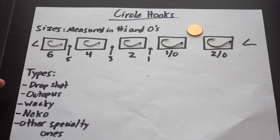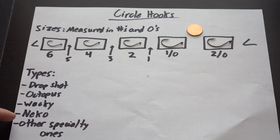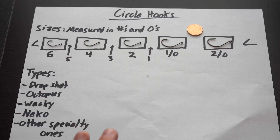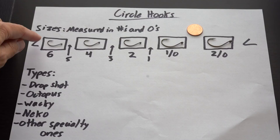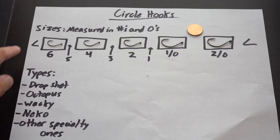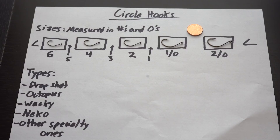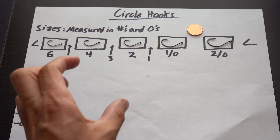Drop shot hooks are really what this whole circle hook category is about — the main hook that every finesse fisherman uses when throwing a drop shot. I also throw a 1/0 Texas rig for drop shots, but if I'm throwing a nose-hooked bait, it's going to be size four, size two, or size 1/0. You take the hook and just hook it through the nose of the tiny worm or shad imitation bait and dangle it through the water. These hooks are mostly used for that application.